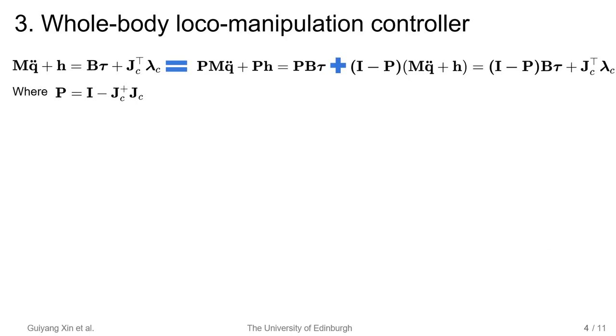We use a whole body controller to handle locomotion and manipulation. We use a null-space projector to project the dynamic equation into two subspaces: constraint-free space and constraint space. We denote the torque in constraint-free space and constraint space as TORM and TORC.